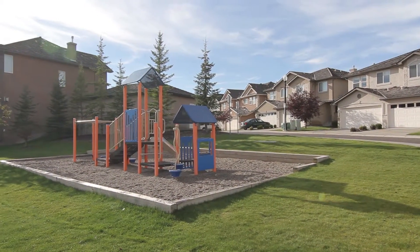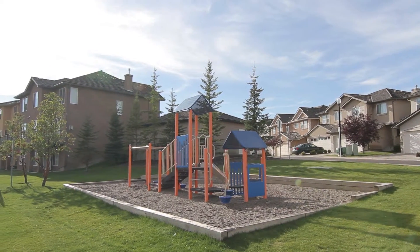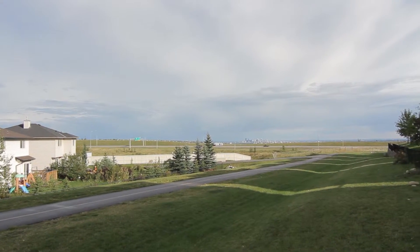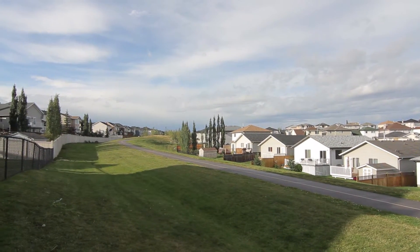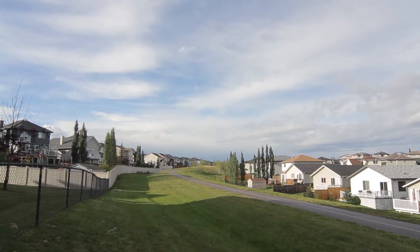Active lifestyle is what Royal Oak is known for — steps away from the extensive parks, green space, pathways, shopping, and LRT. Take the LRT and you are minutes from the University of Calgary and downtown amenities, which make this home perfect without the high price tag. Your options are endless to stay fit and have fun. Start living today. Call to schedule your tour now.